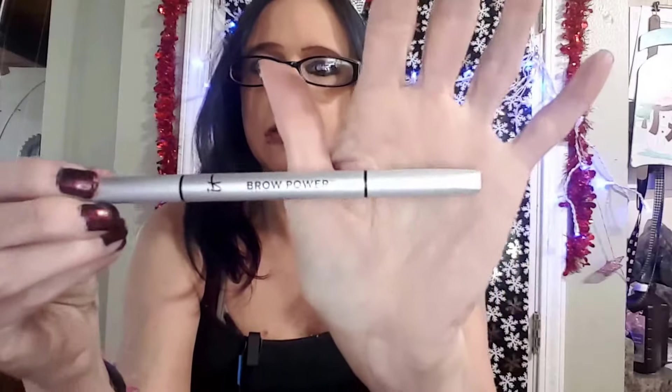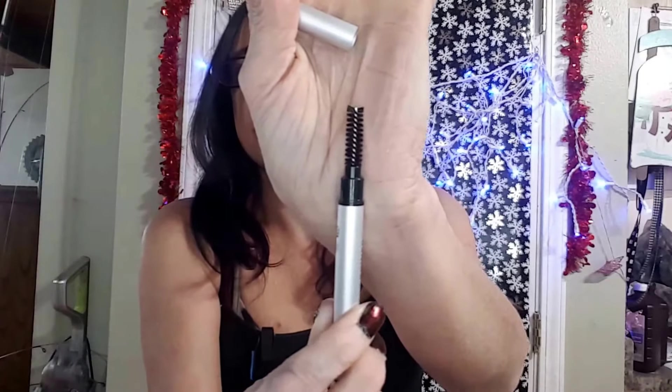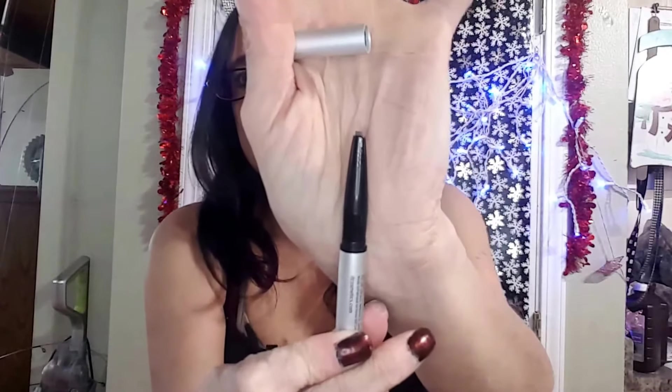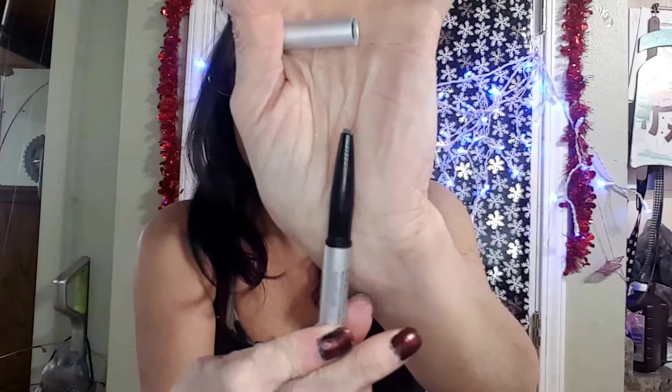And then I got an IT Brow Power. One side is a brush and the other side is of course the product itself. I look forward to using that because right now I'm hating what I'm using for the brows — I'm still learning how to do my brows.